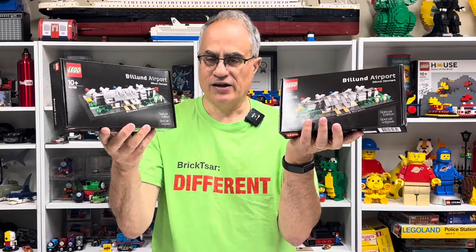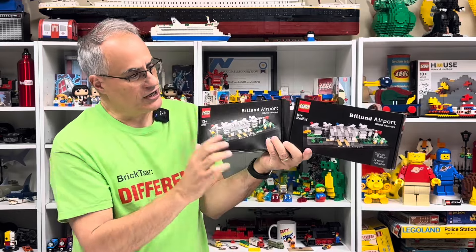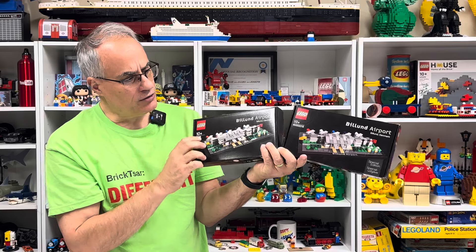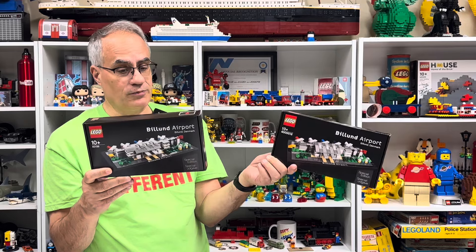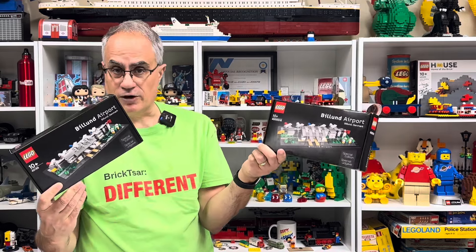This one was 281 pieces, this one is 286. They look very similar, but apparently there was a change to the airport — on one end there's a slight difference, like they either added something or remodeled part of it. These are very similar sets with a very similar build. I almost didn't build the new one because I thought it was just the same thing with a different number, but it's not.